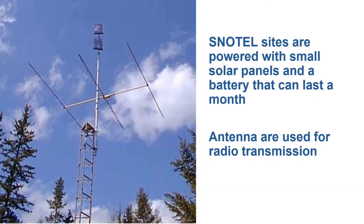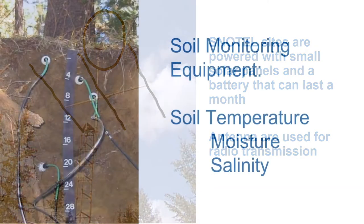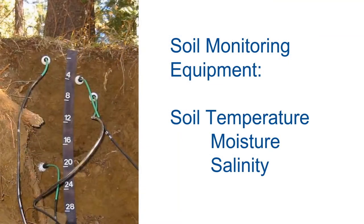SNOTEL sites are solar powered. These small solar panels and a battery help the site last for up to a month, should there be a stretch of days with limited sunlight. The antenna is used for radio transmission. Here we have soil monitoring equipment. This measures the soil temperature, moisture, and salinity.